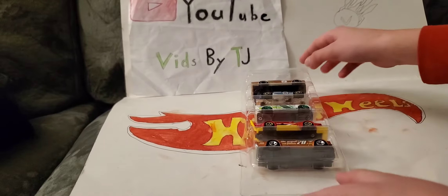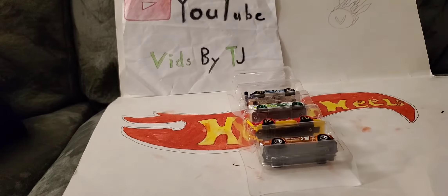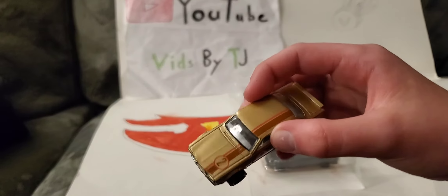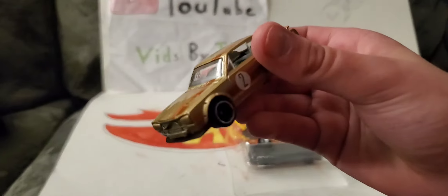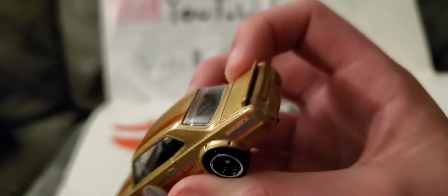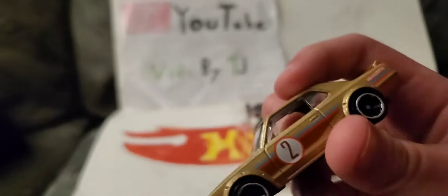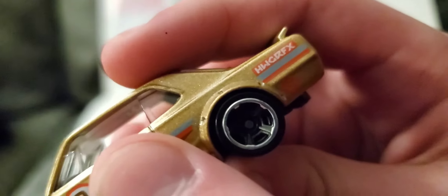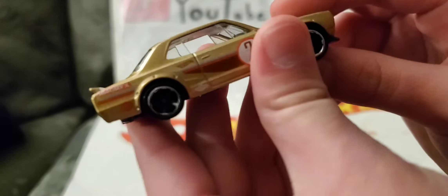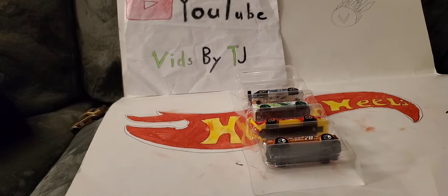From the top, this is the mouthful — Nissan Skyline HT 2000 GTX, number two. It's nice gold. I think that says HW Graphics — Hot Wheels Graphics. It's pretty cool, like a drift car.